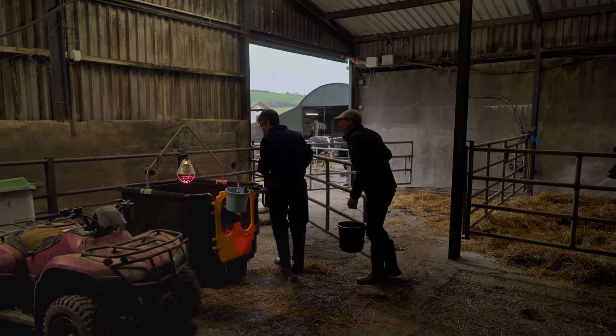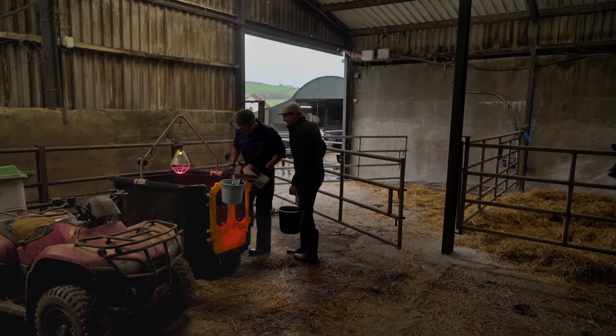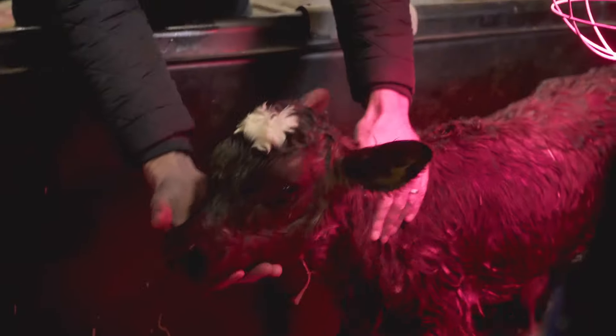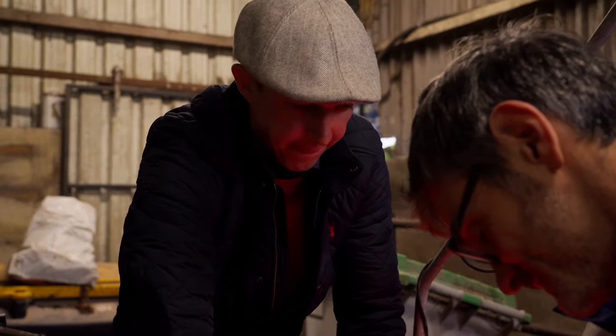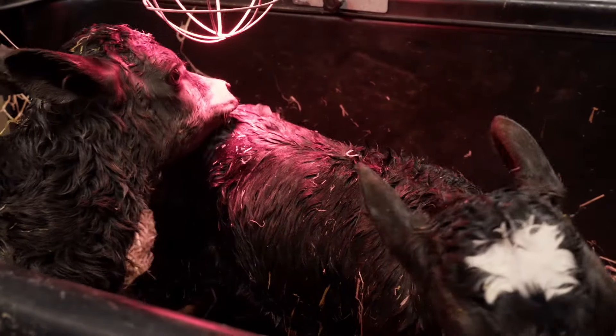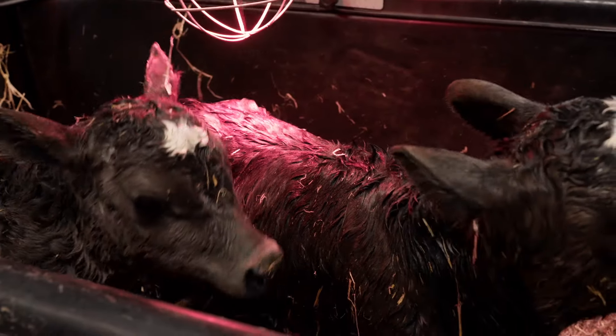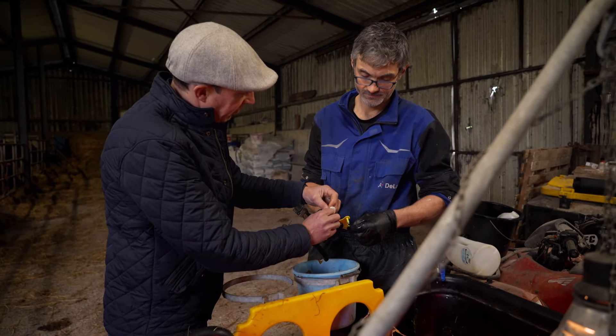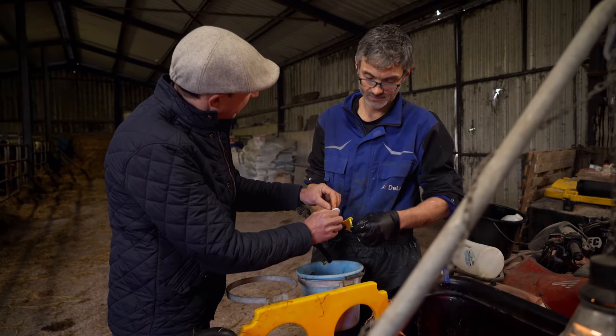For this little calf born just a few hours ago, Neil is about to start her off on her DNA journey. There will be about two and a half million calves born in Ireland this year, and it's hoped that about 750,000 of them will have their DNA taken just like this little one. When you insert this into the calf's ear, a little piece of her ear will end up in this vial here.